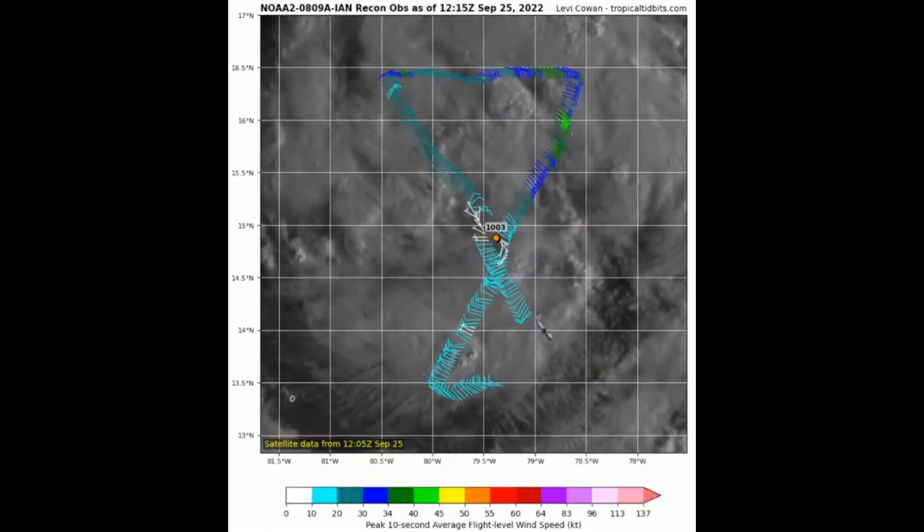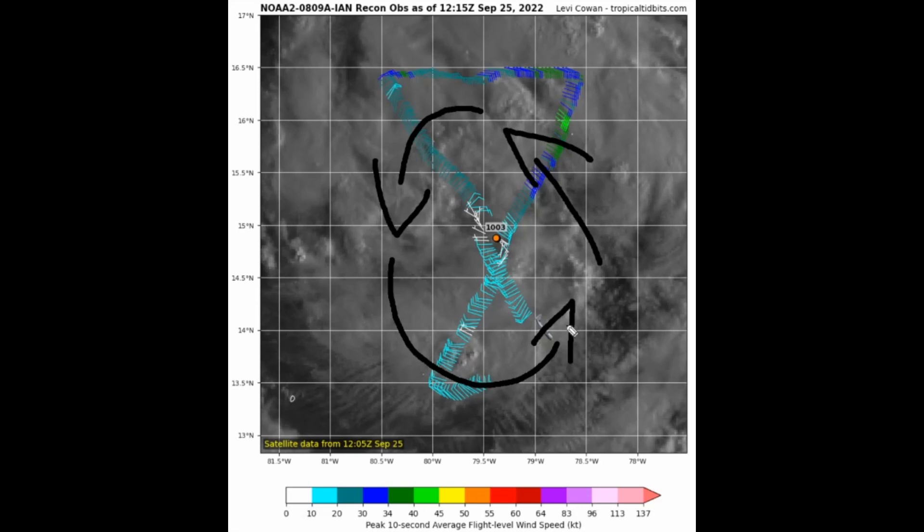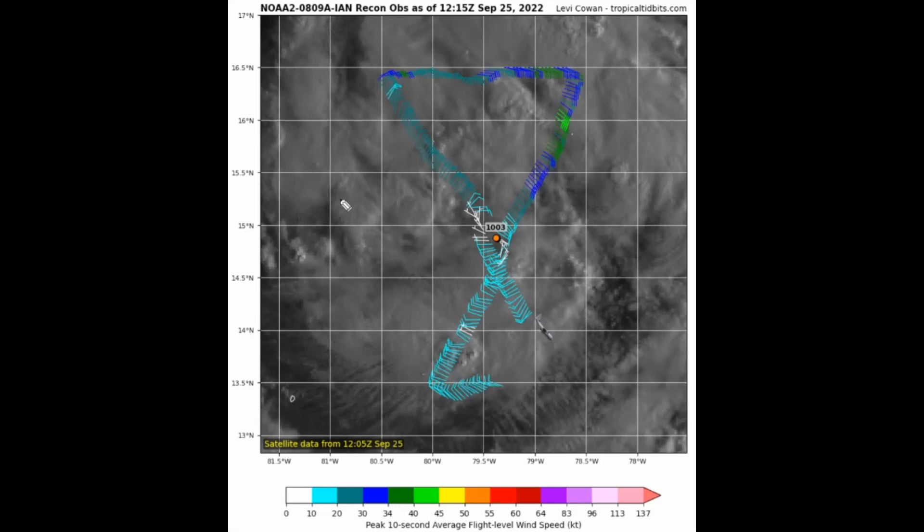We can confirm this by looking at two recon missions currently flying through the storm. The pressure has not dropped since last night, sitting at 1003 millibars, and the system is still lacking a well-defined center. A low-level center has been located, but winds are coming in out of the southeast, then sharply curving out of the northwest, looping out of the south-northwest and then to the southwest — indicating perturbations of vorticity. The system is not well-structured at the surface, which would be needed to rapidly intensify.